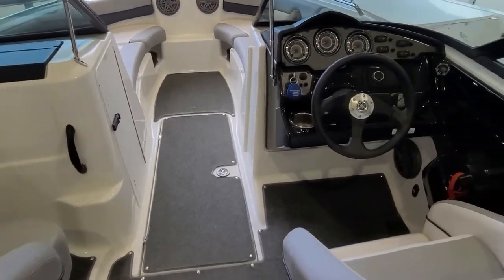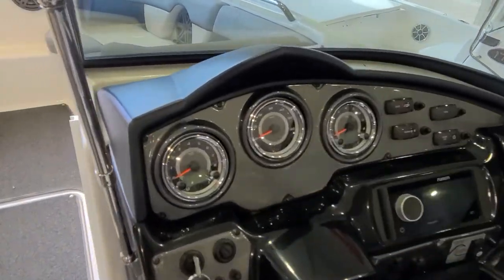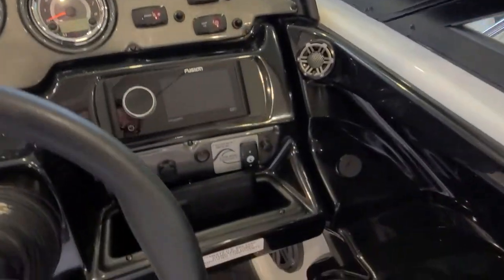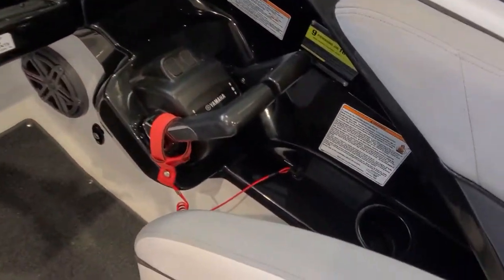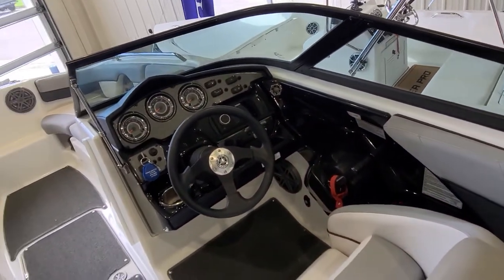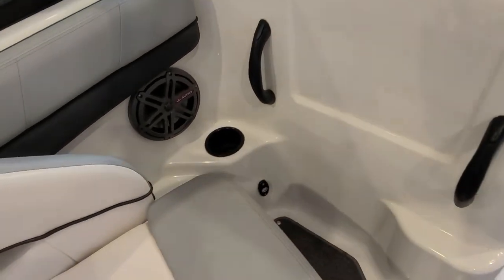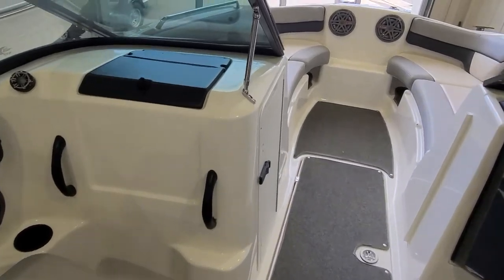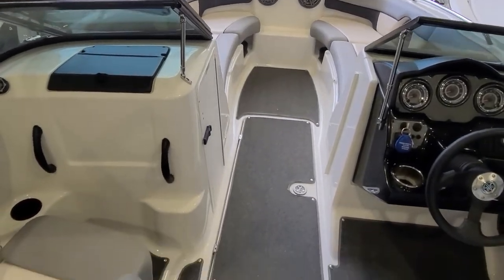Back to the boat itself — take a look at the dash here. Very crisp, clean-looking dash. Love the way they set that up — very easy to use. Switches, buttons, your cruise assist and no-wake mode. Your controls are very easy to get to, with a cup holder tucked underneath. It has a nine-person capacity, which is plenty for a 21-foot boat. Over to the other side, you've got twin grab rails, a cup holder down underneath, glove box up above. Even the small things like the stainless steel windshield supports show the quality that Yamaha puts into their boats.